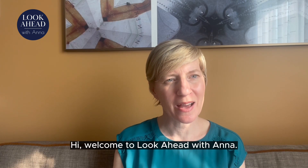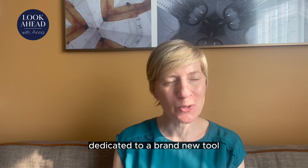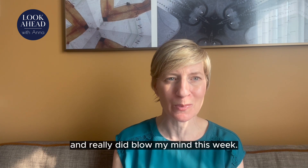Hi, welcome to Look Ahead with Anna. This week a special episode dedicated to a brand new tool that I have just discovered and it really did blow my mind this week.